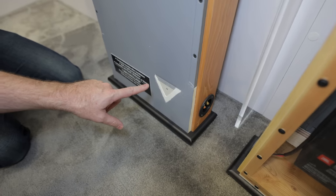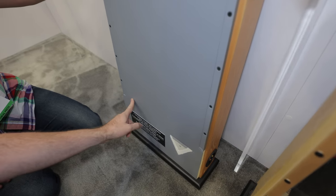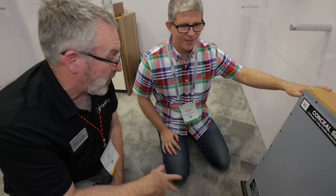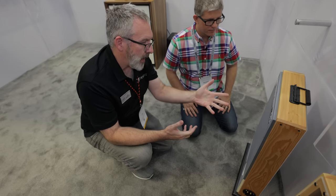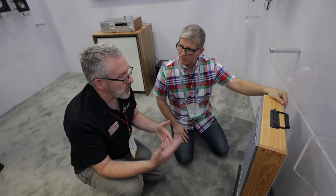Down here you can see the drywall joint demonstration — tape, mud, and feathering — and once done, you can't tell where the speaker ends and the wall begins. You prime them gray and paint them to match any wall color. JBL partnered with Stealth Acoustics, who had patents on this technology, and then upgraded the designs with JBL crossover technology and tuning to make what they believe is the best-sounding invisible speaker on the market.